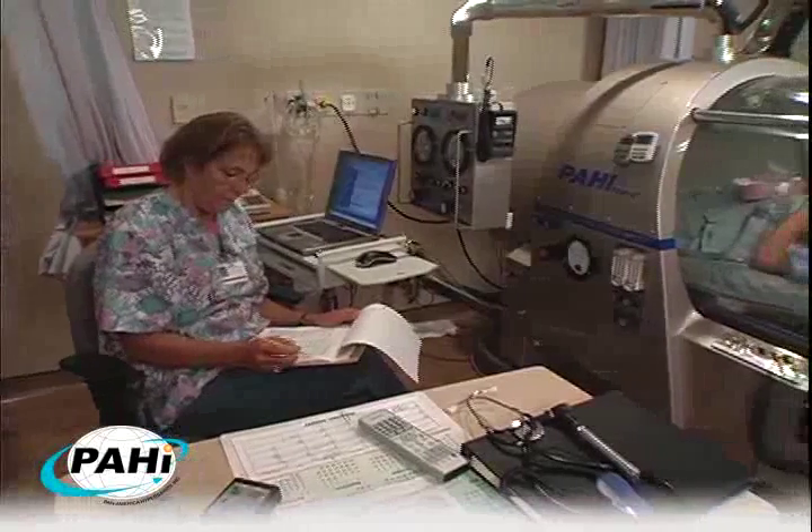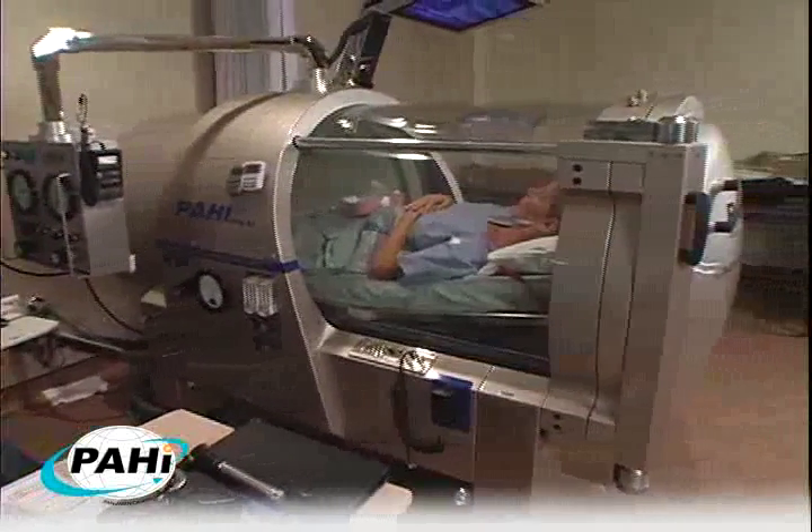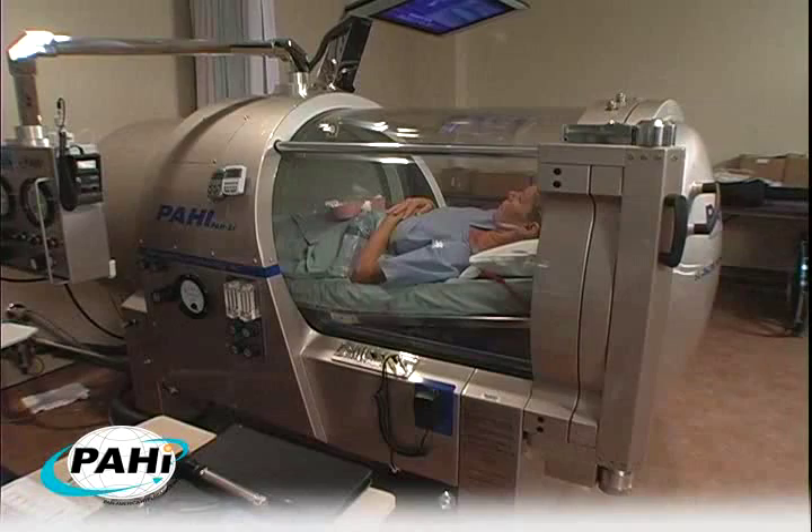The PAH-S1 all-inclusive package includes all necessary items in the normal hyperbaric treatment. That's no hidden charges, no extra costs, no upgrades needed.